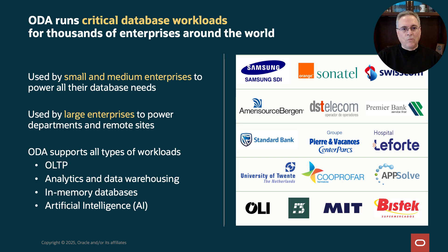ODA is used worldwide by thousands of customers. That includes both small and medium-sized enterprises, and also large enterprises that have departmental applications or need to handle remote locations. ODA runs every type of workload, from transactional applications to analytics, data warehousing, in-memory databases, and we have customers doing great work with artificial intelligence on ODA.